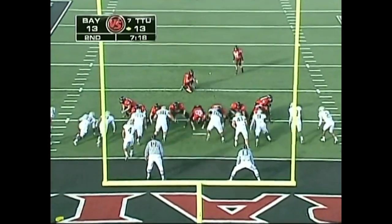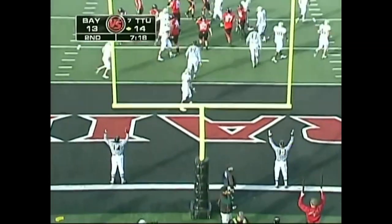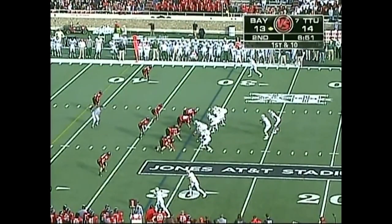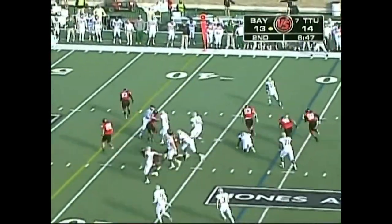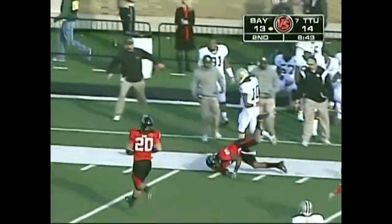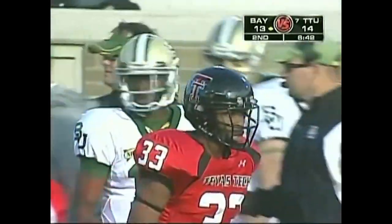Eight extra points in that ballgame. The chance to give Texas Tech the lead, and he does. Picks up 11 on that last play. First and 10 — Griffin keeps it, he's got a lot of running room. Over the 40, over the 50, inside the 40-yard line, and a penalty flag comes flying in.